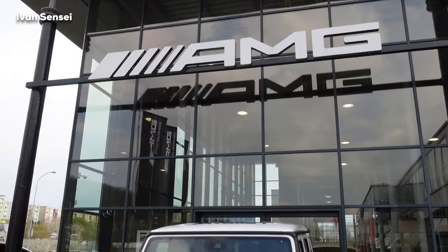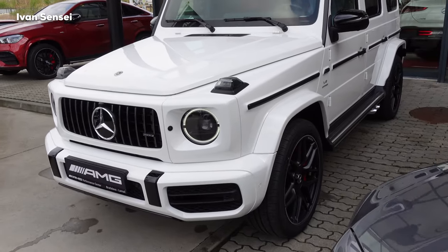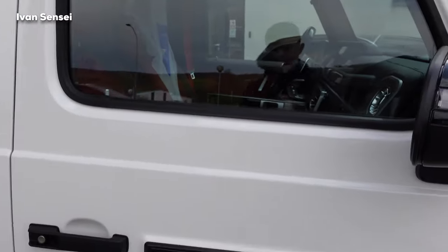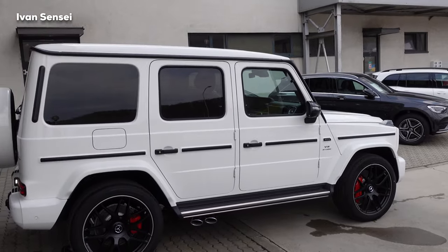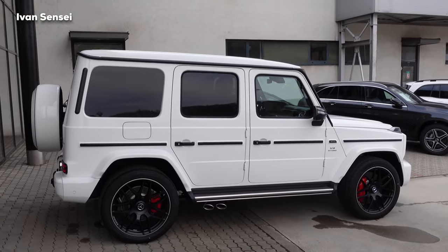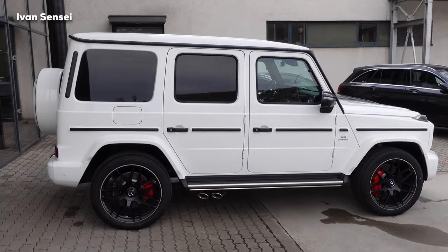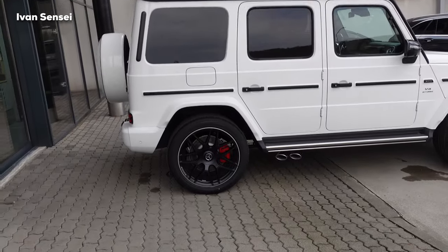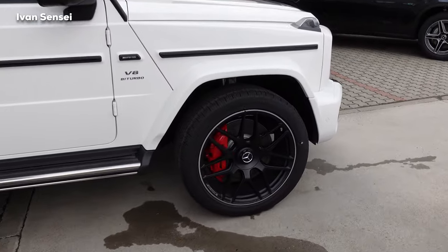Here at the AMG Performance Center Bratislava — special thanks for having me today. What is also very beautiful about this car is the interior, which I will show you shortly. On the side view, we have the exhaust on the side as is typical for the G63, and forged cross-spoke AMG wheels with red brake calipers.